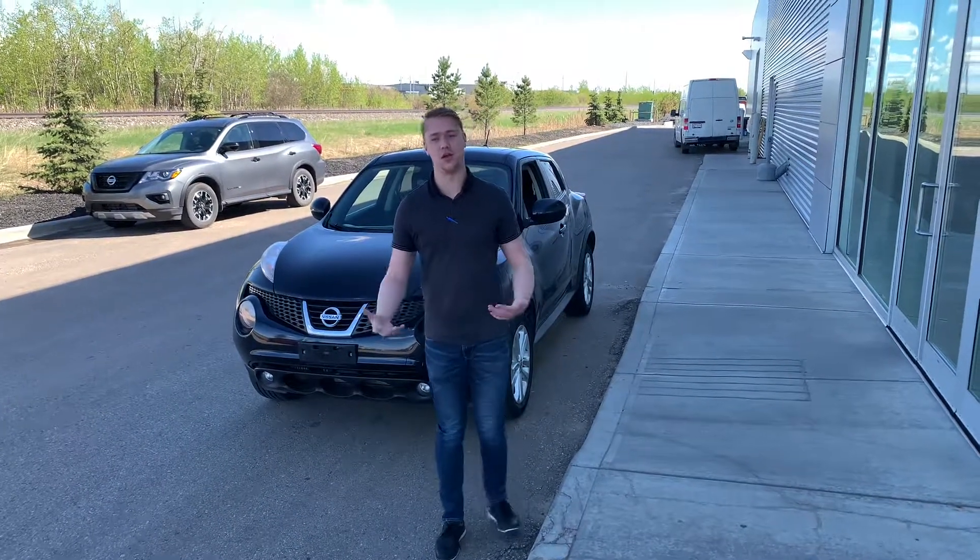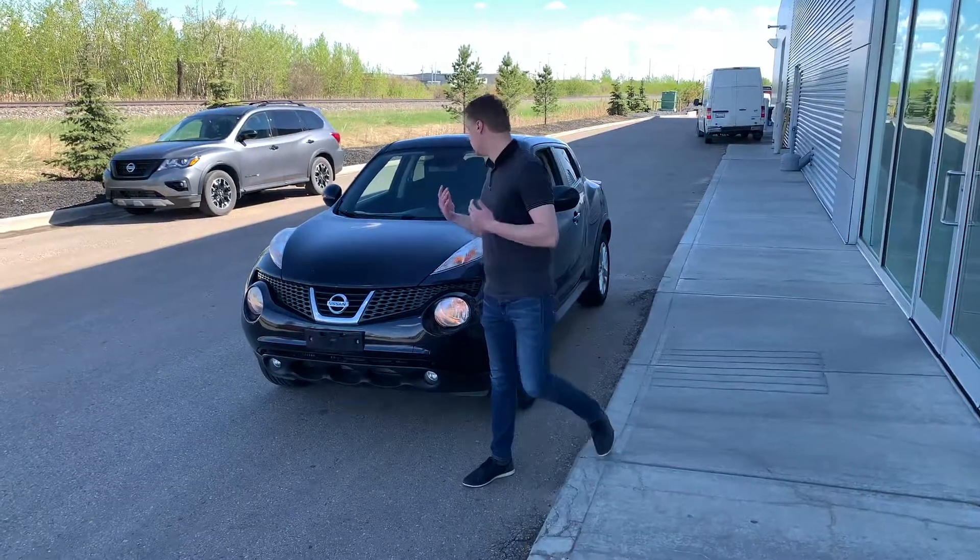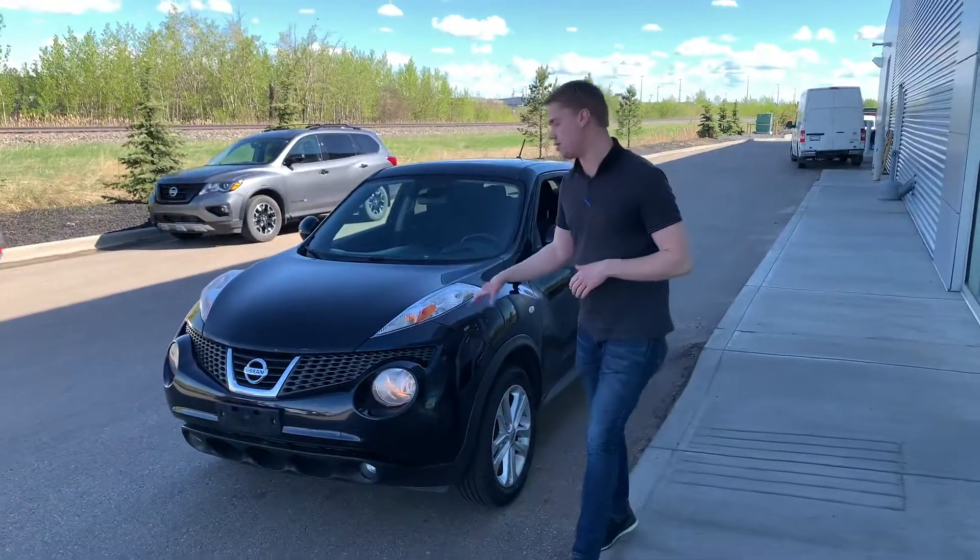Hey Sarah, it's Quinton down here from LA Nissan. I want to put a face to a name so you know exactly what you're dealing with. Behind me is that beautiful 2013 Nissan Juke that we have here on the lot.